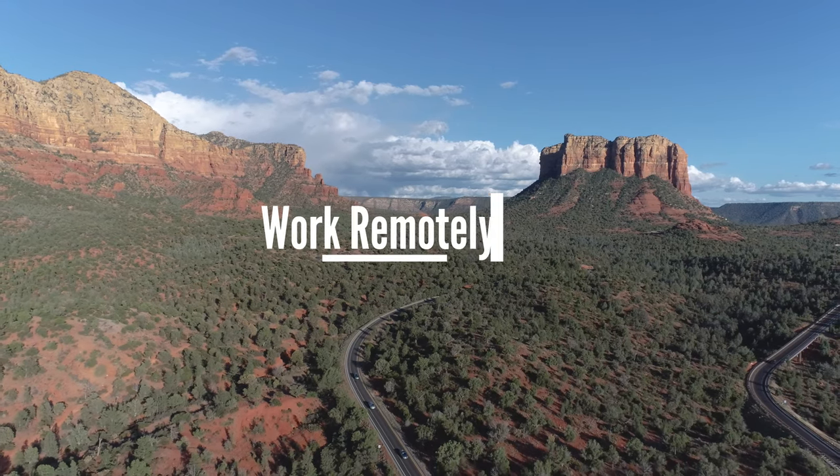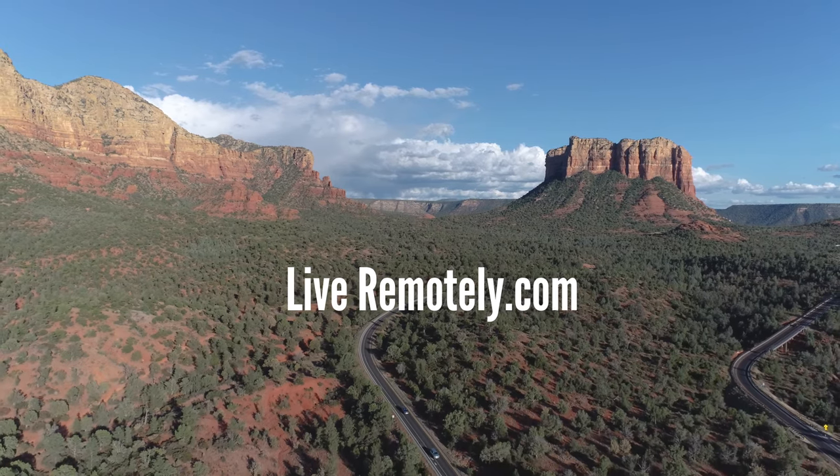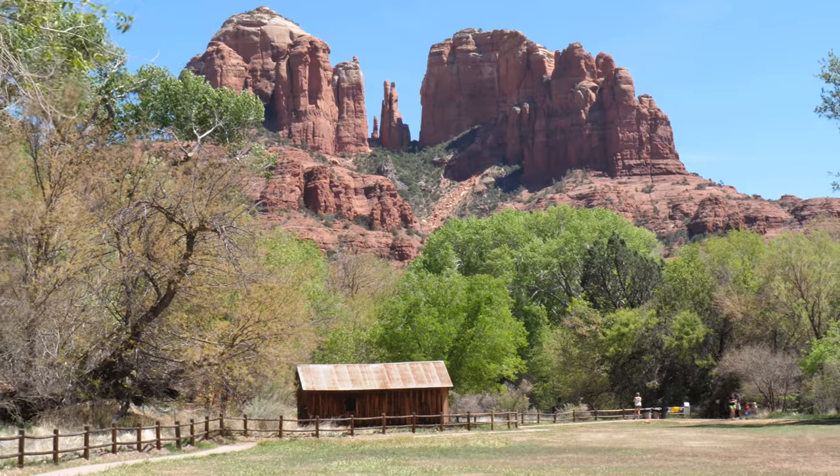Hey everybody, what's up? Wes Mergaard here with WorkRemotelyLiveRemotely.com and today we'll be taking you through some of my top things to do in Sedona, Arizona.